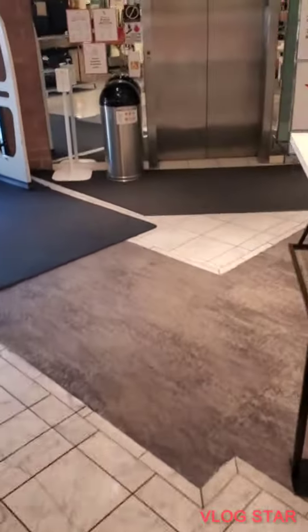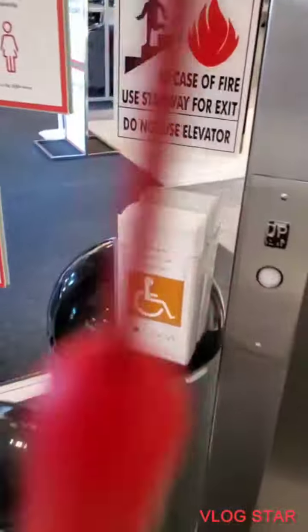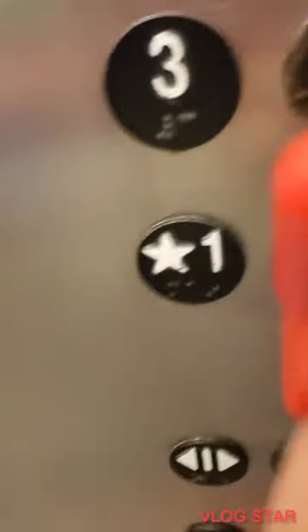Here we come to the elevator at Macy's, The Santa Rosa Plaza Mall in Santa Rosa, California. This is an Otis elevator. Let's go up to 3. Door closed button works, I like that.